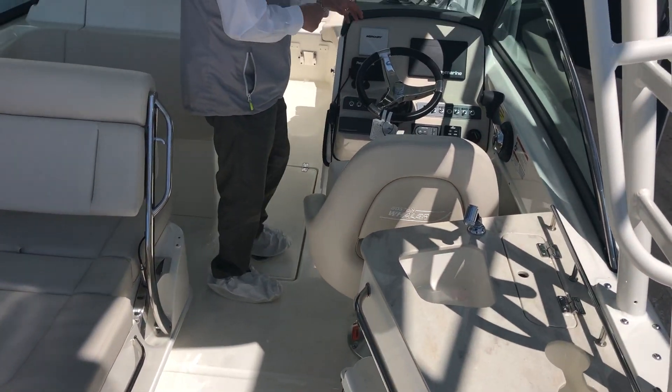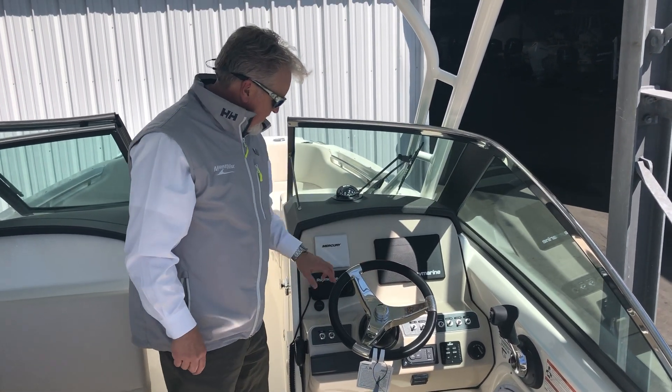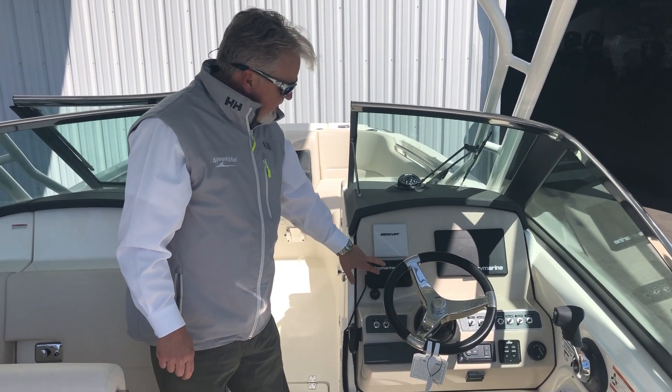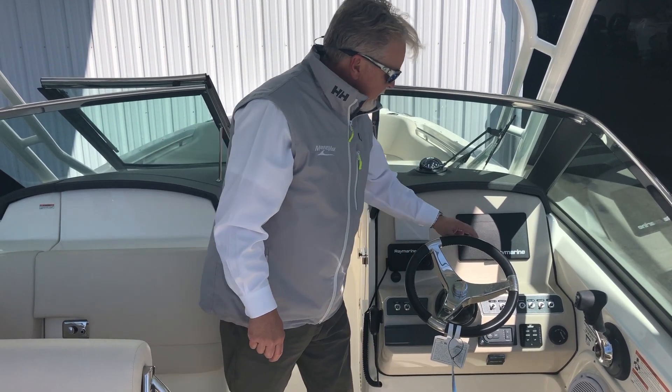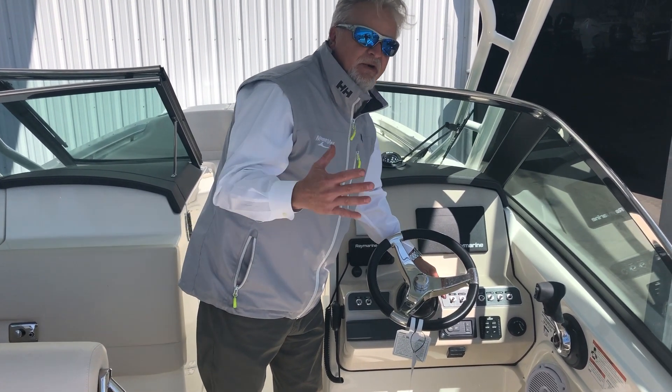Let's step up to the helm. We've got the new Raymarine Axiom Pro RV, vessel view display, and VHF. Lenco trim tabs with active trim, which trims the motor for you automatically.